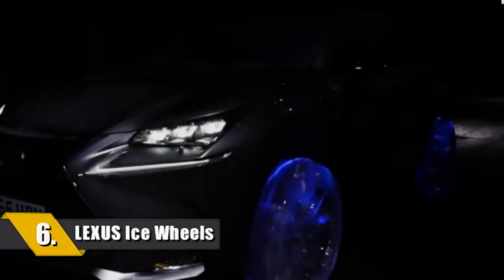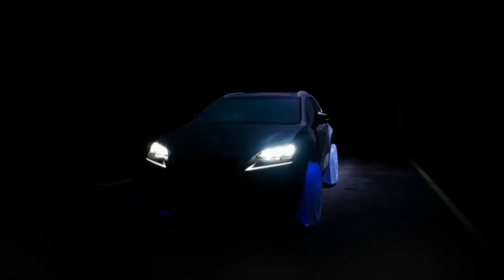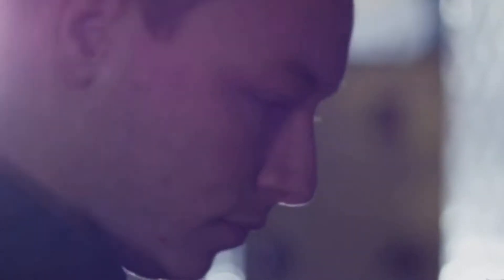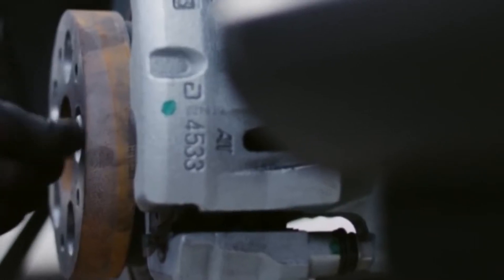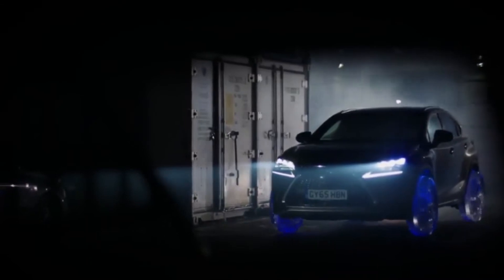Number 6 is from Lexus: the NX Ice Wheels. This Lexus is riding on wheels entirely made out of ice. These vehicles are fitted with wheels and tires made of glowing ice. Lexus UK worked with a British ice sculpting company to make this stunt happen, laser scanning the NX rear wheels to recreate them in frozen water. The vehicle was then left to freeze for 5 days at minus 30 degrees Celsius before rolling out under its own power. Considering the NX has a curb weight hovering around 4,000 pounds, the stunt is impressive from a design and engineering perspective.